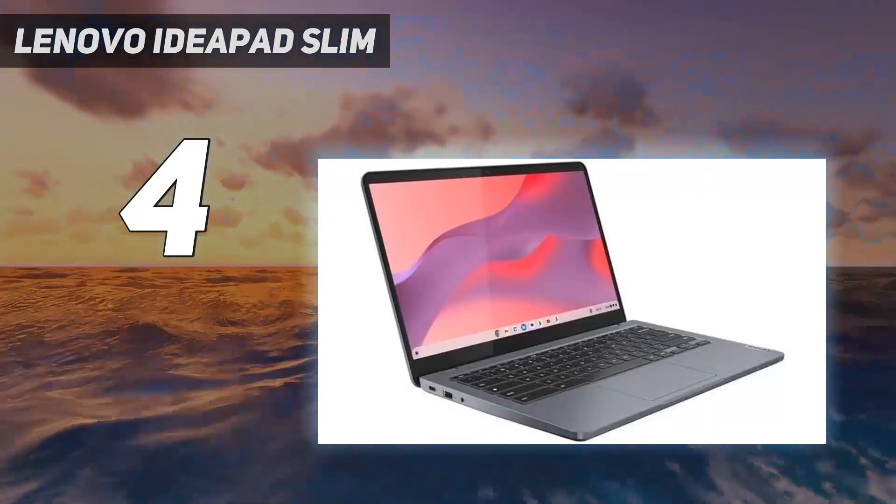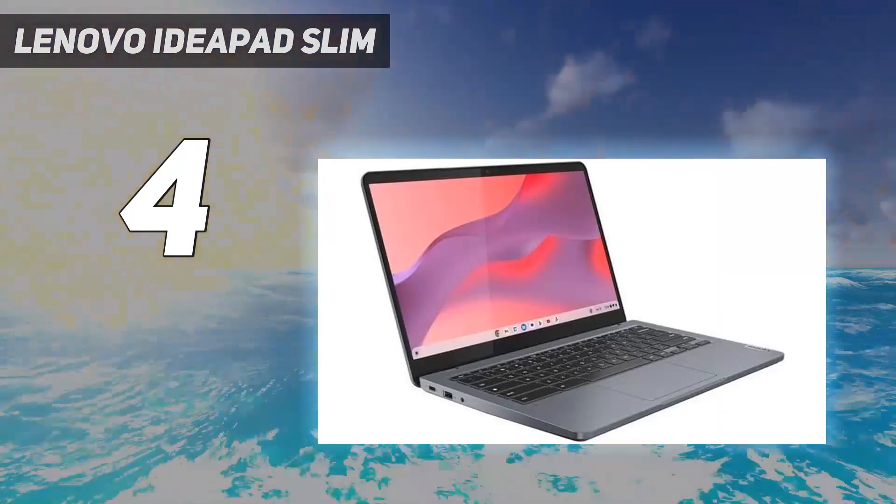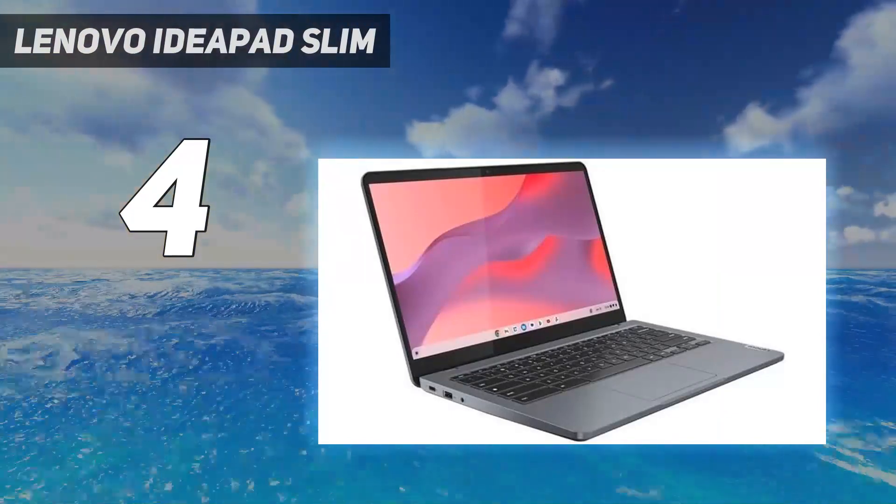For those new to Chrome OS, know that this operating system is limited in the type of applications you can install, so you must ensure you can do everything through a Chrome browser or Android app.